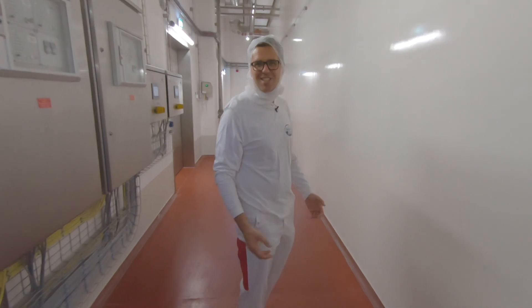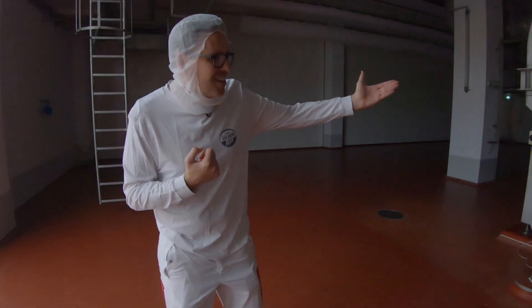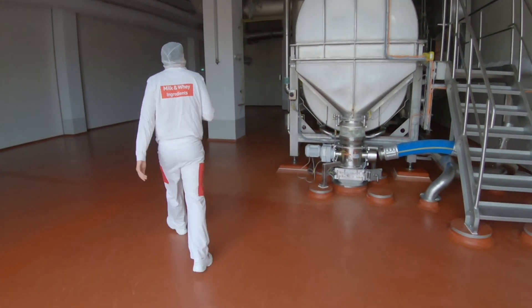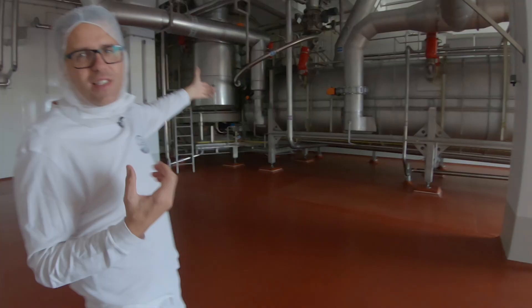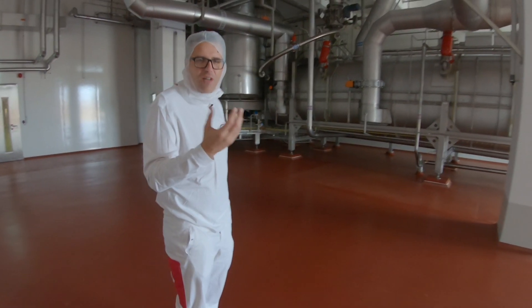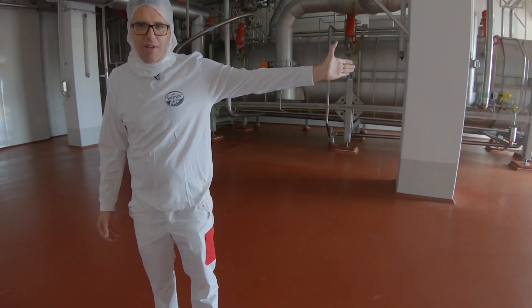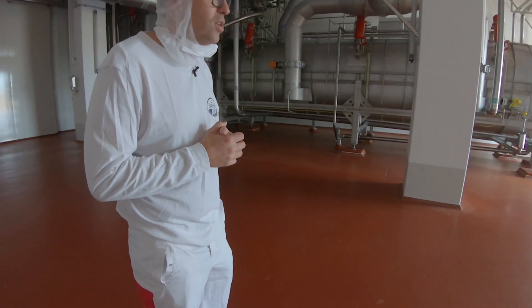Now we go into the heart of the factory — and that is the fluid bed dryer. You can see our fluid bed dryer number 2. The hot air drives the last water out, and in the end the lactose cools down and goes into the silos for the milling process.